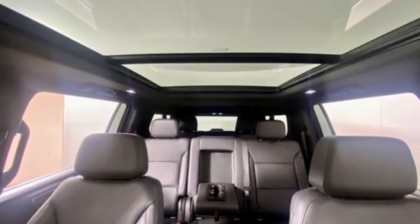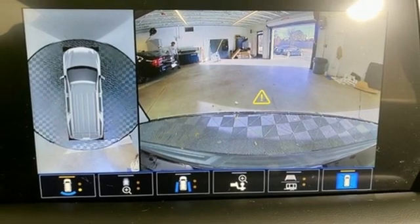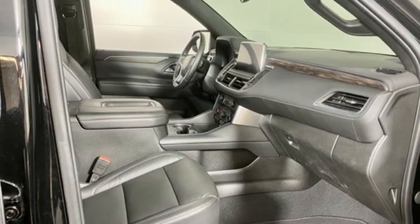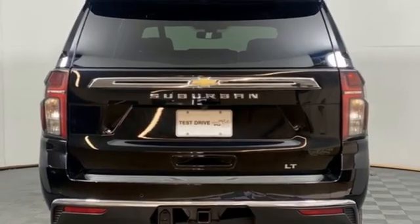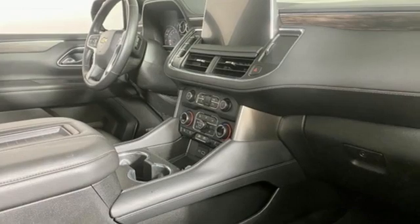Automatic transmission, front heated leather bucket seats, streaming audio, rear parking sensors, dual zone climate control, Wi-Fi hotspot, external memory control, hands-free liftgate, inductive device charging, and V8 engine.